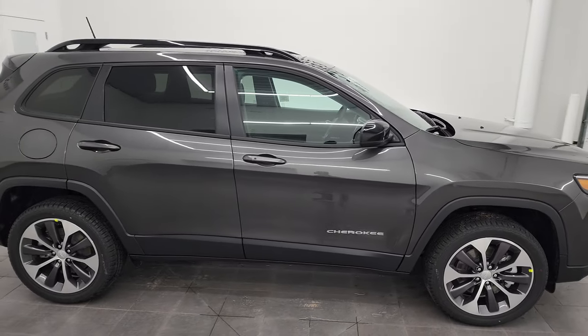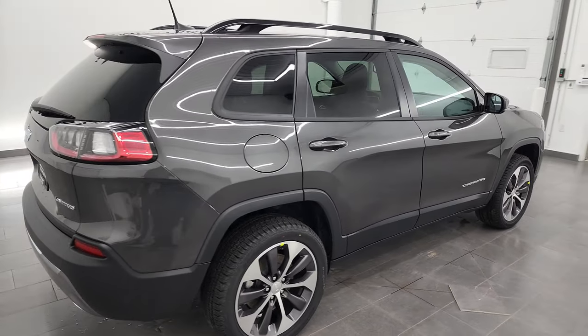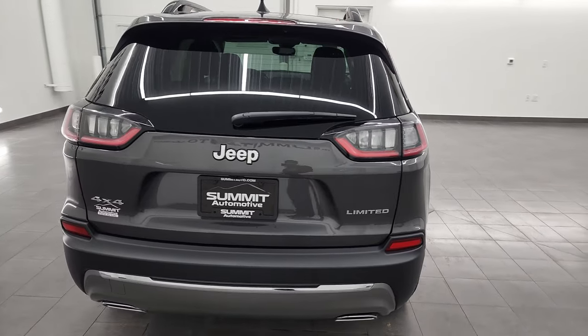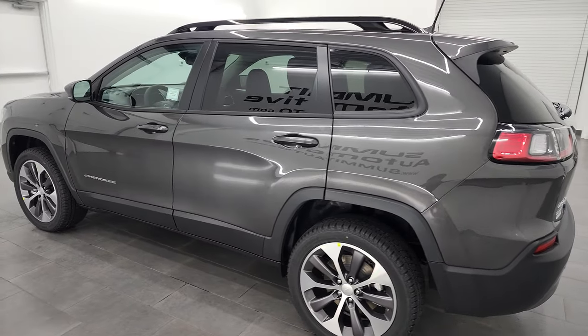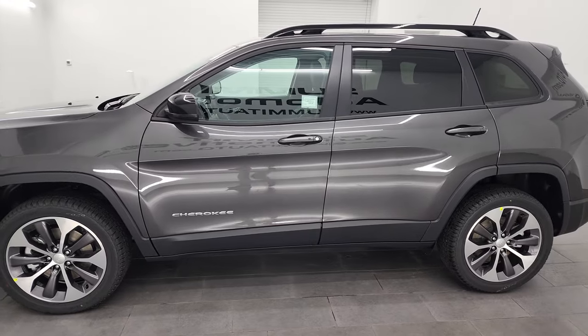Hey everybody, this is Brett and this 2022 Jeep Cherokee Limited 4x4 is stock number 22J127. I am here at Summit Automotive in Fond du Lac, Wisconsin — your new and used Jeep and Jeep Cherokee headquarters and the home to the first standalone Jeep dealership in Wisconsin.